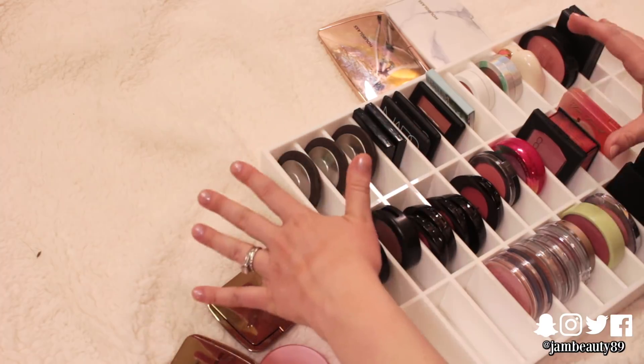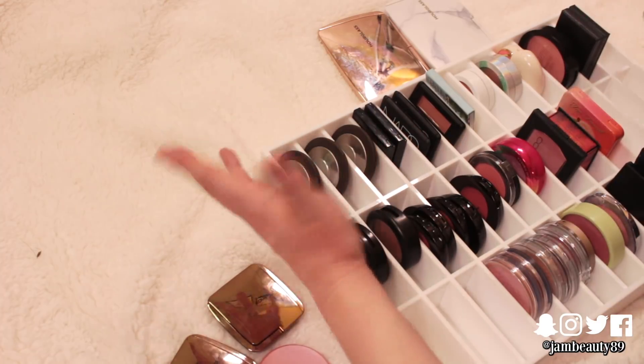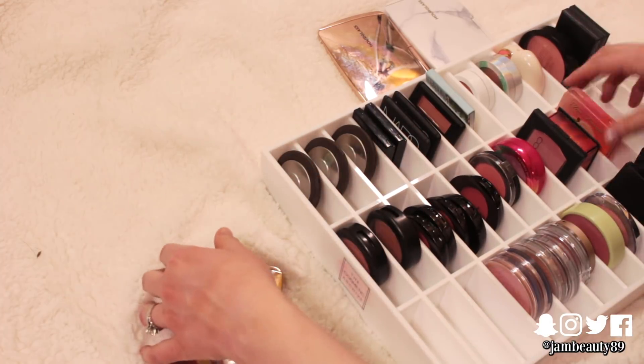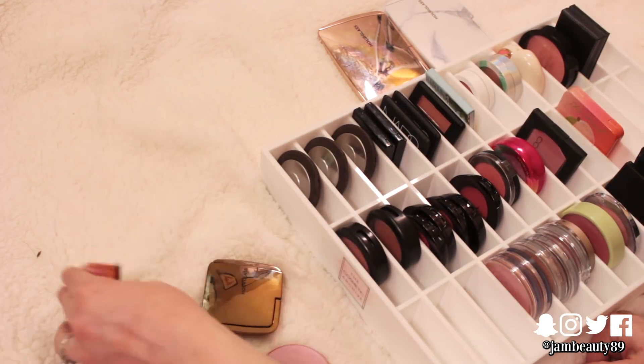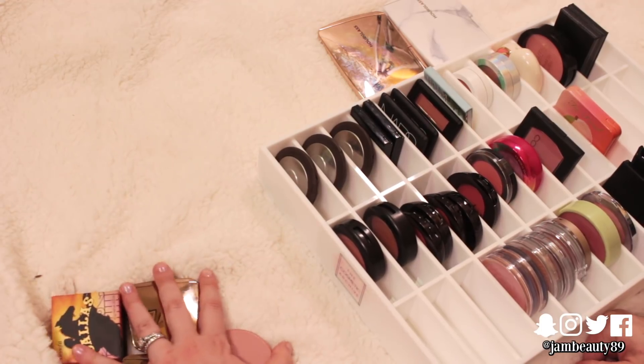I've got a lot of favorite formulas and that's where I run into trouble because I'm like, well, I love all of these. I do love my Dallas powder — probably one of my top few favorite blushes of all time. So definitely keeping that.